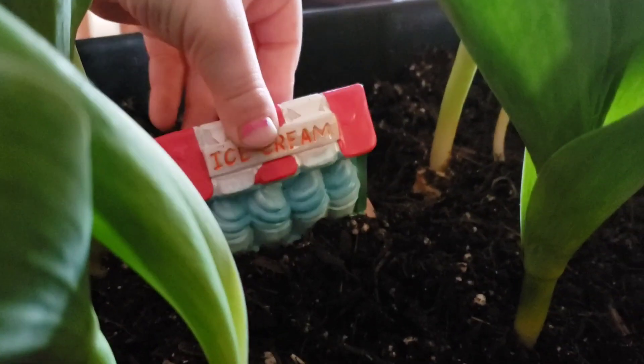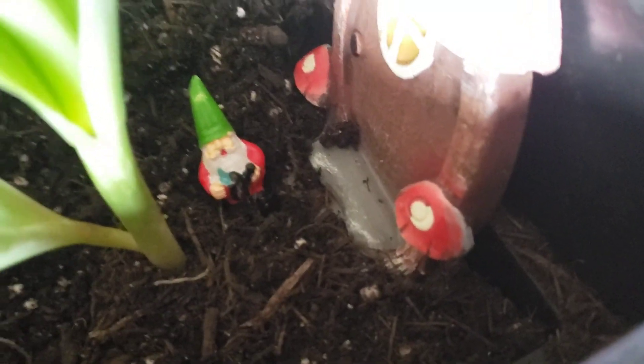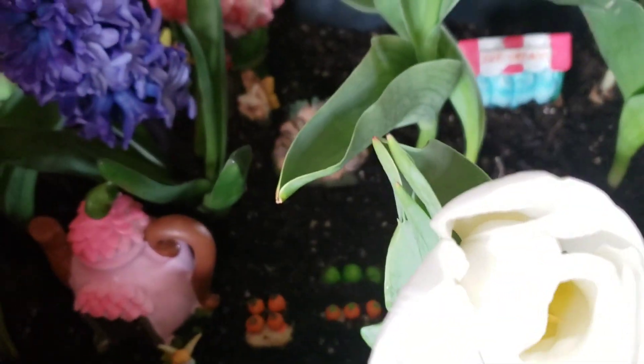And this is the ice cream cart. And we've got another flat back and another gnome's house. Little gnome over here just chilling out, hanging out, playing in some dirt. Our beautiful flowers.